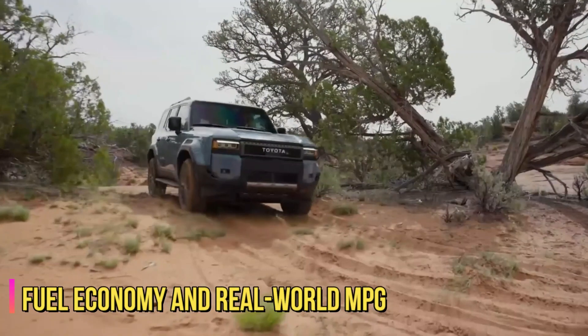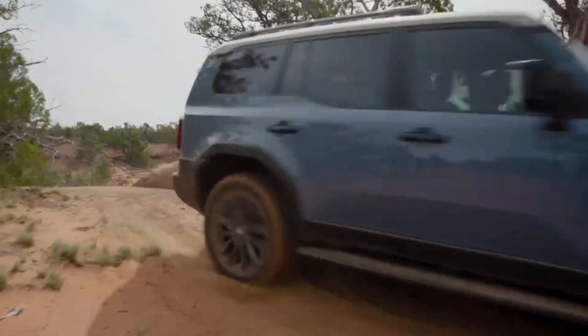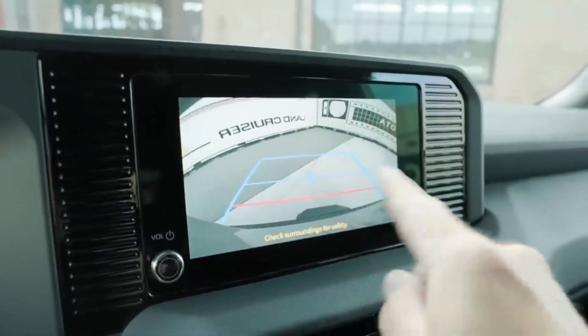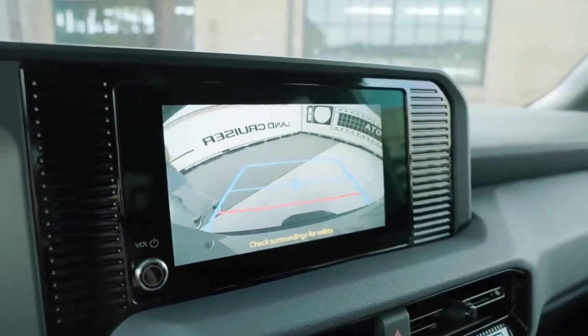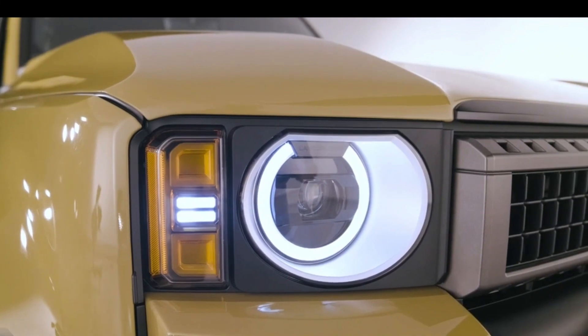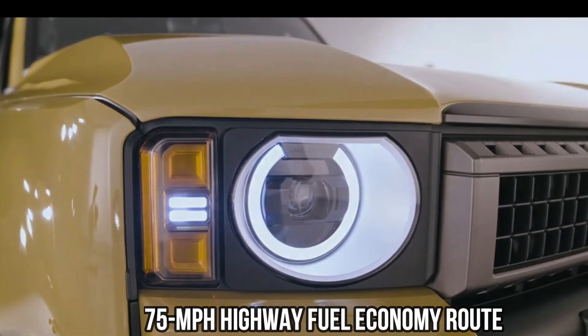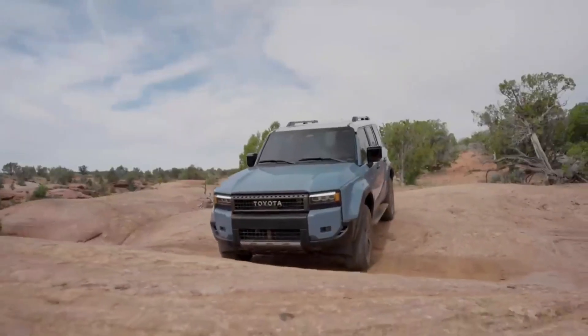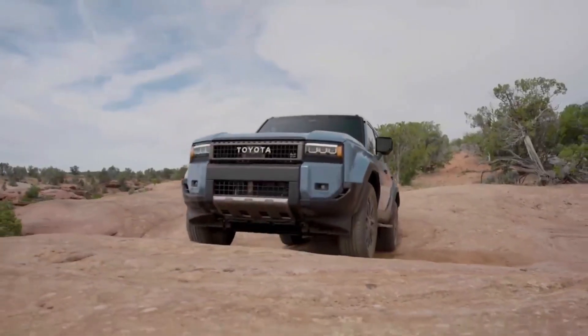Fuel economy and real-world MPG. Although Toyota hasn't released fuel economy estimates for the Land Cruiser yet, we're expecting to see much better numbers than the previous generation V8 model offered. When we get a chance, we'll take the Land Cruiser on our 75-mile-per-hour highway fuel economy route and update this story with its real-world test results. For more information about the Land Cruiser's fuel economy, visit the EPA's website.